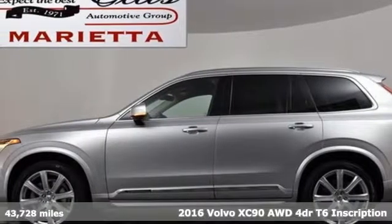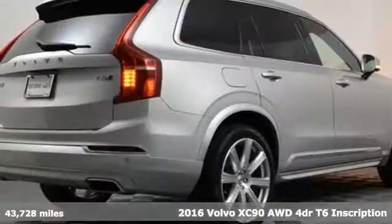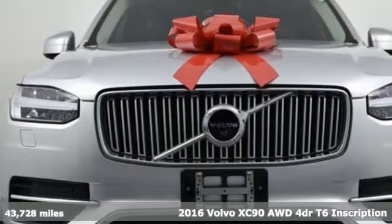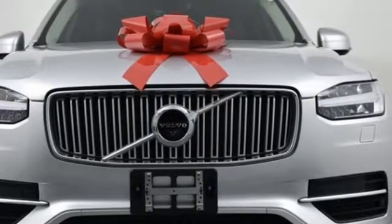It's a 2016 Volvo XC90, built to make your life easier, safer and better. It's the Volvo way. It comes with all the amenities you need.